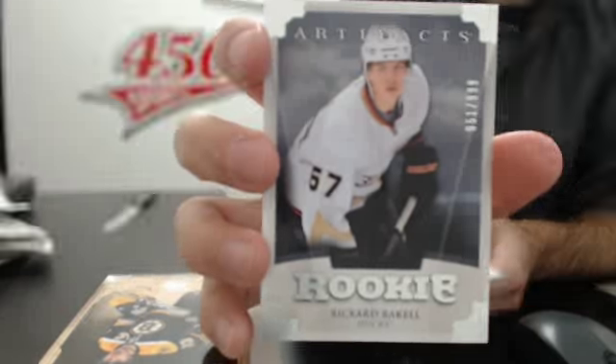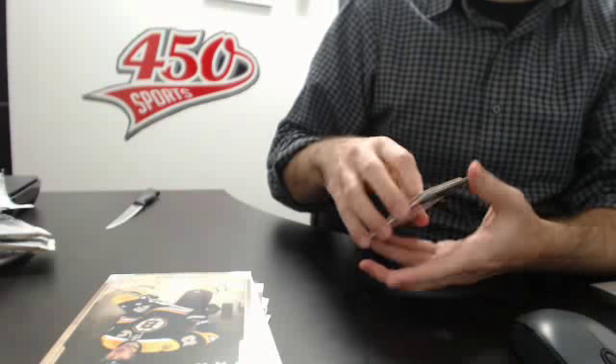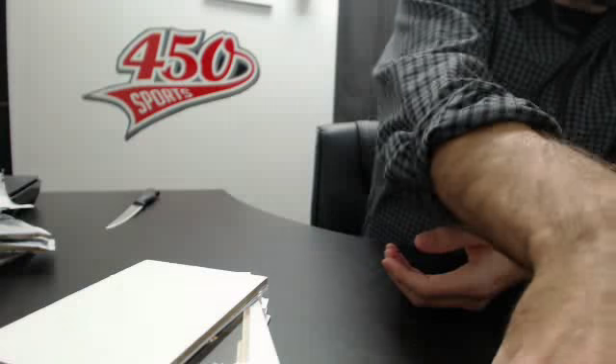999 rookie — recorded rookie — Barkov! Not bad. Recorded rookie for the Ducks. So there you go guys, this was break number 105.